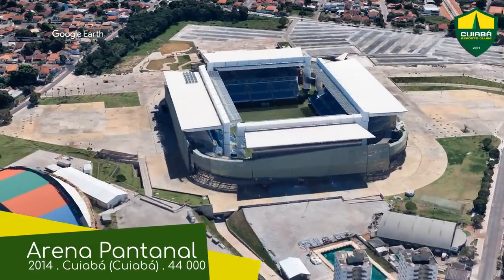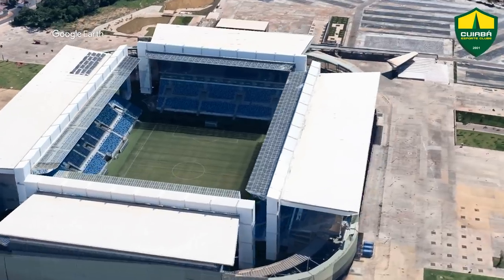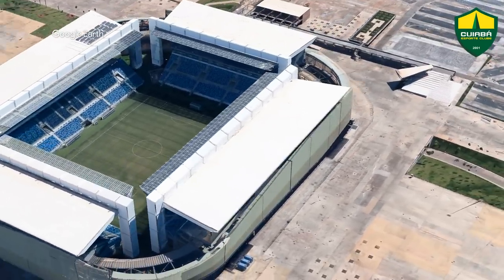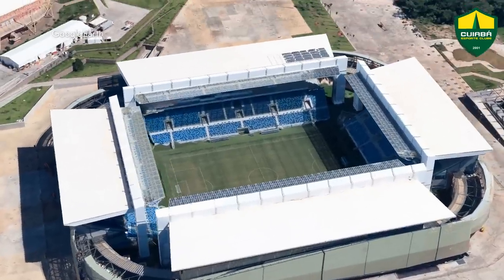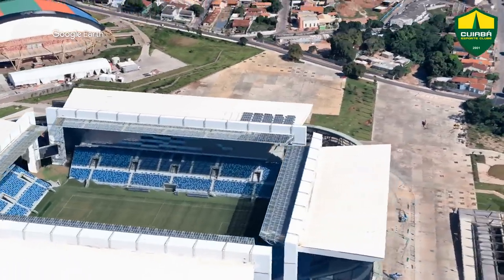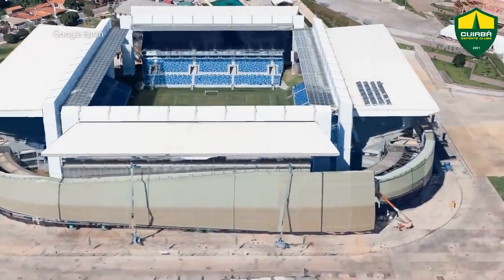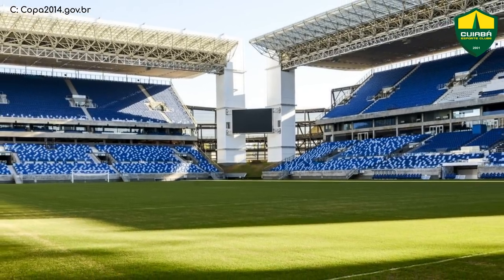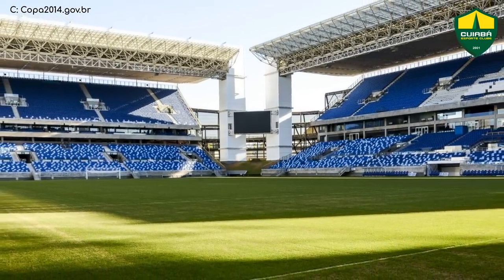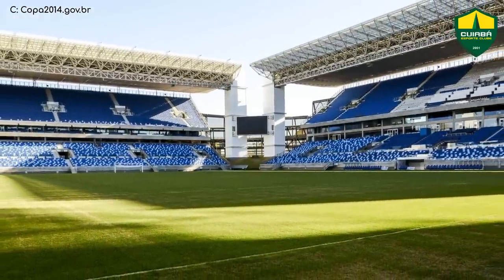Arena Pantanal. Once again, it's another very open design. This is because, due to the tropical climate of this part of the world, it's necessary to have good airflow throughout the stadium — whereas in most of Europe you'd probably be wanting to block the wind. It's another stunner of a stadium, both inside and out. On the inside, I particularly like the corners, where you see those big pillars holding up the roof, as well as a grass section below.